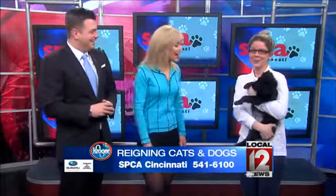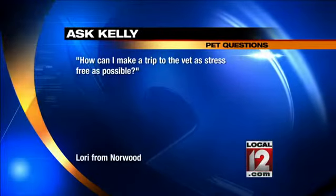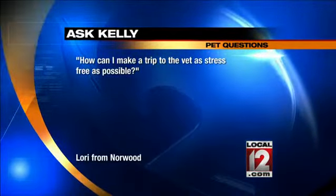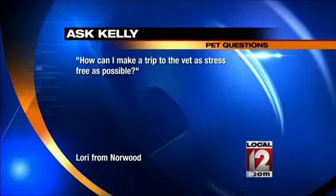It's also our time of day where we get to ask questions about our pets. We've got a great question from Lori from Norwood. She says: how can I make a trip to the vet as stress-free as possible? It can be stressful on both pet and owner.